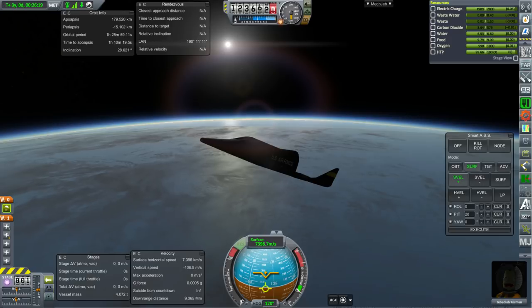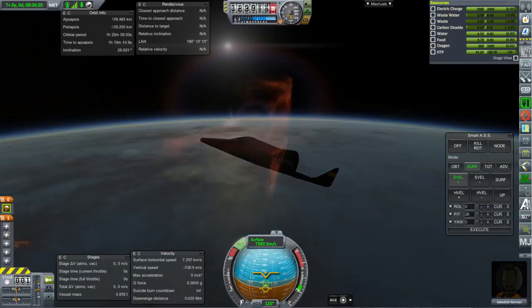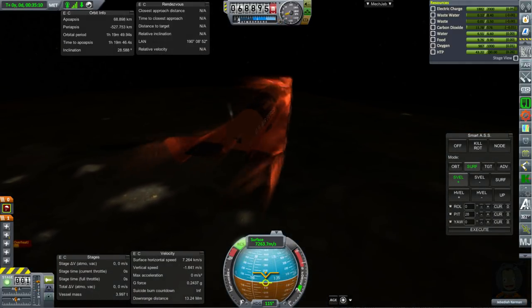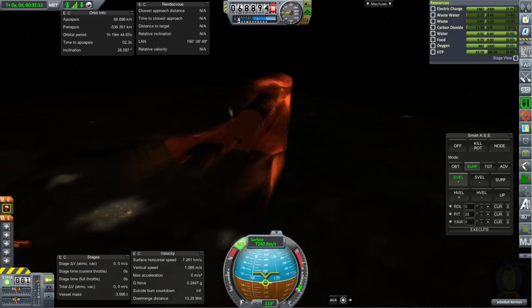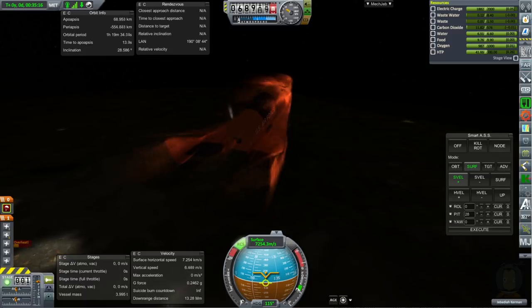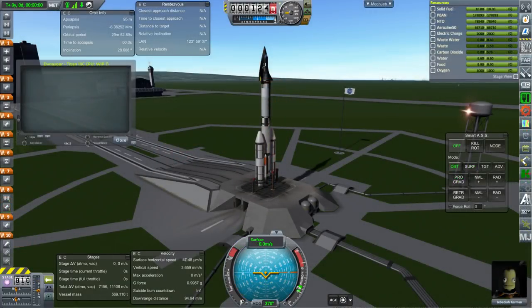This launch of the Dyna-Soar left it with a negative periapsis, but that didn't need to be the case — it could have gotten to full orbit. As far as skip gliding was concerned, it didn't do enough of a good job to convince me that it would be able to, for instance, drop a bomb on the target and then manage to return back home. That seems to be a stretch as far as skip gliding is concerned.